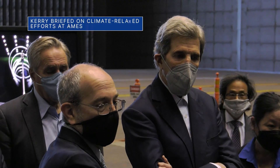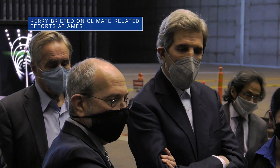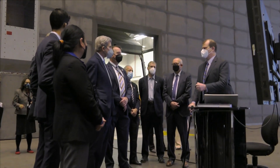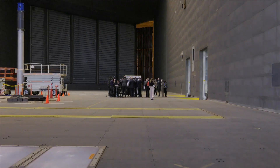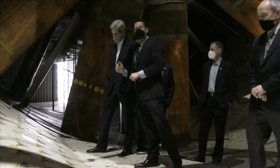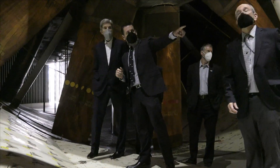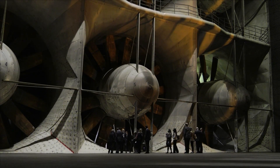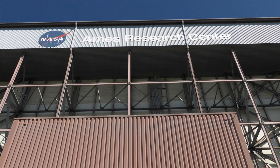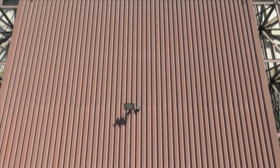On March 8, U.S. Special Presidential Envoy for Climate John Kerry visited our Ames Research Center in Northern California. While there, he toured the National Full-Scale Aerodynamics Complex, the unique facility operated by the U.S. Air Force, which houses the world's largest wind tunnel. Kerry was briefed on how the facility supports development of new wind turbine technologies and other climate-related innovations.